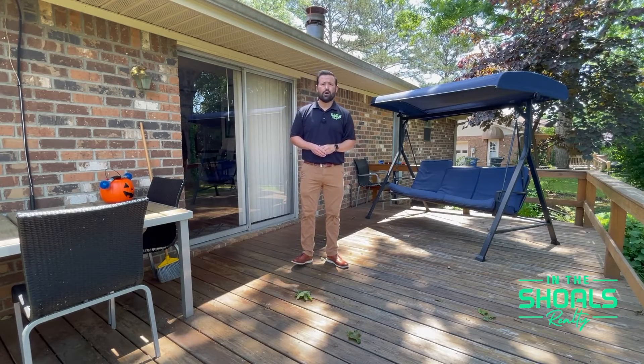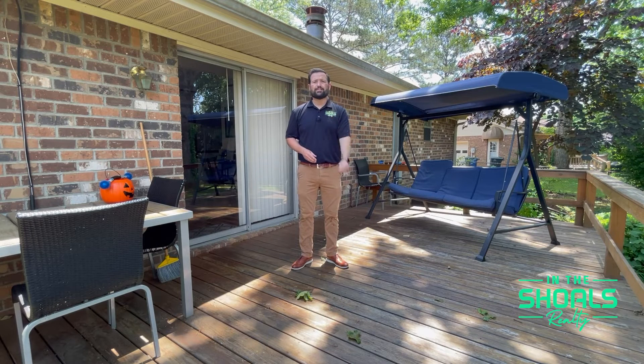If you're interested in learning more about this home or to schedule your private tour, give me a call at 256-701-0038, or you can always find us online at intheshoals.com.